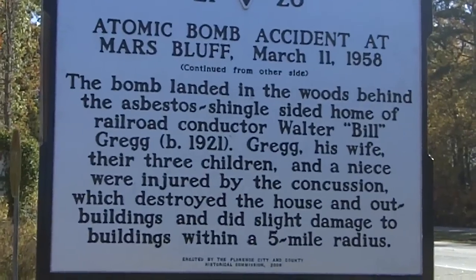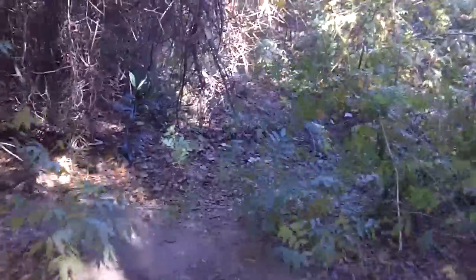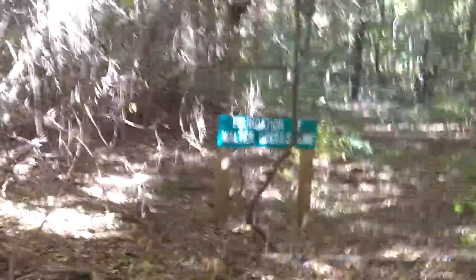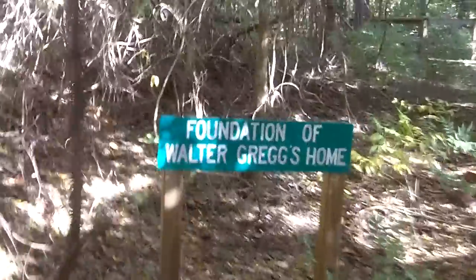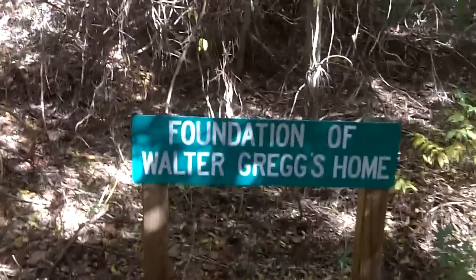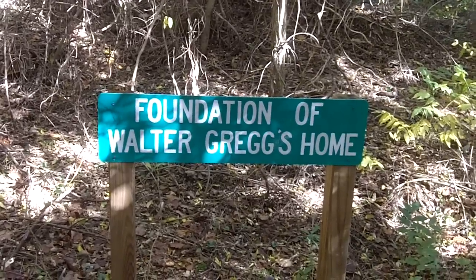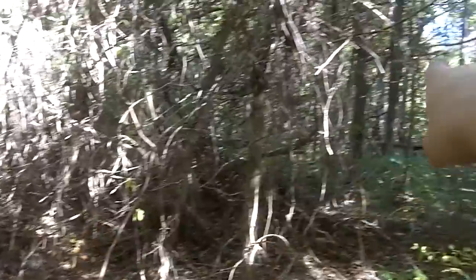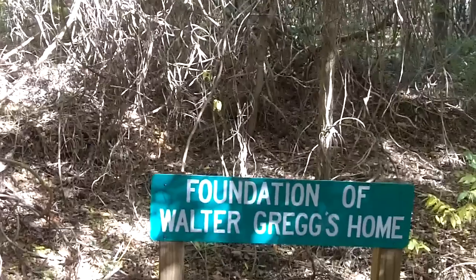Let's get on into the woods and show you what it's all about. Here we are at the first stop, marked as the foundation of Walter Gregg's home. You've got some brick over here and the foundation is right through here. I'm going to show an aerial view that was taken the day after the bomb dropped of the home and the crater site. Obviously the home is here, and the crater site is out that way.